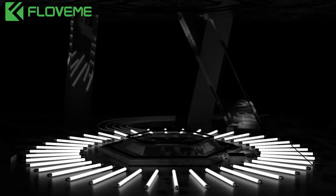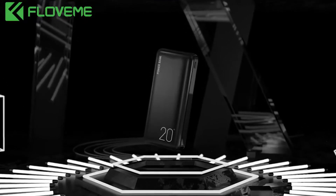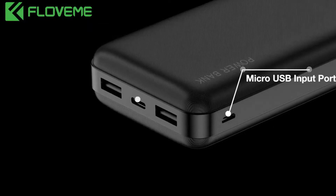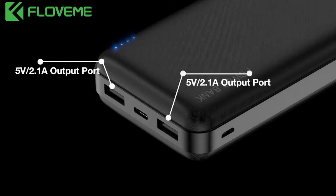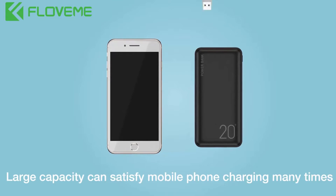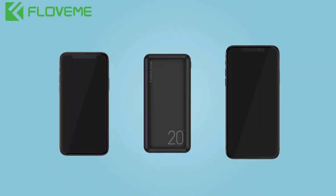Hi guys, today we reviewed the best 20000mAh power bank in the market for this year. I made this list based on my personal opinion and I tried to list them based on their price, quality, durability, and more. For price and details please check the description below. If you have any other recommendations you can let us know by leaving a comment.